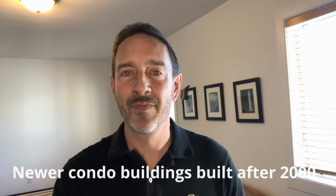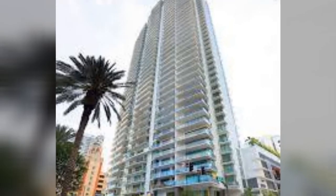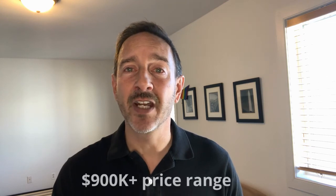Now on to buildings that actually exist and people live in them. I'll start with the newer ones built after the year 2000. Some newer construction: 1 St. Petersburg at 101st Avenue North, built in 2018, 41 stories — a gorgeous building with great amenities including an outdoor kitchen and a 5,000 square foot fitness center. Price range is $900,000 plus, with a two-pet limit.